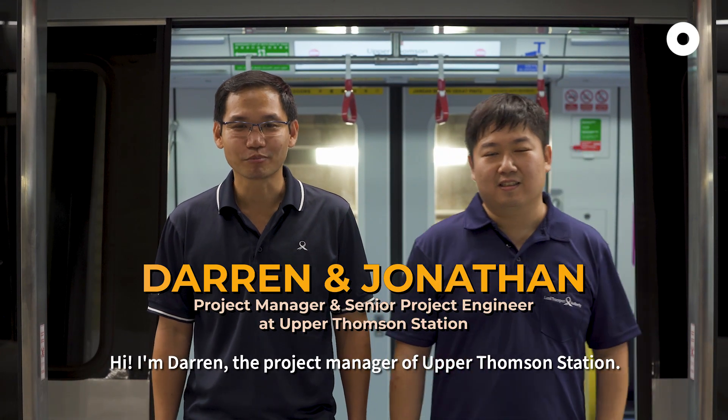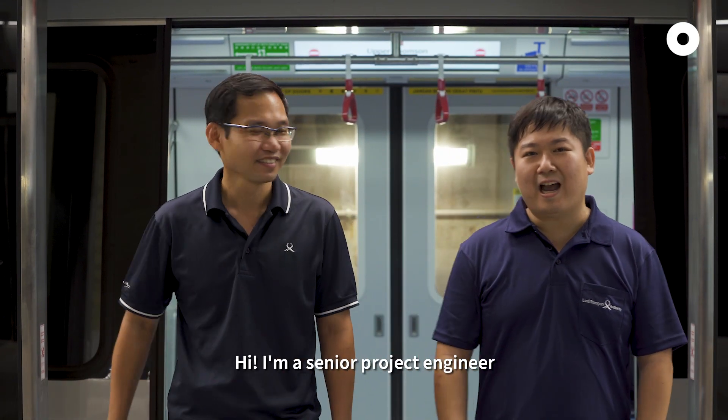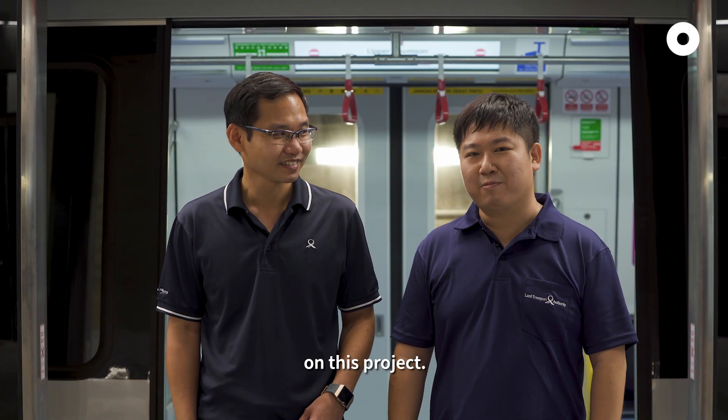Hi, I'm Darren, the project manager of Upper Thomson. This is Jonathan. Hi, I'm a senior project engineer for Upper Thomson Station. And together, we have been working on this project for the last seven years.